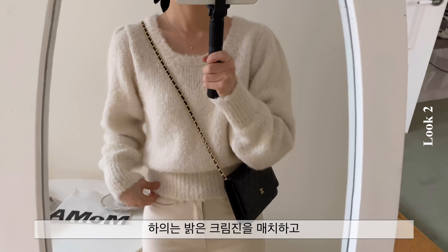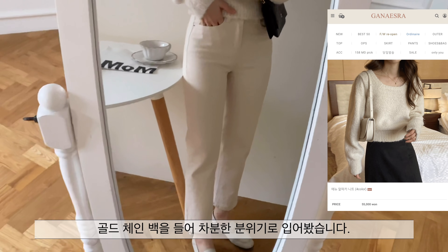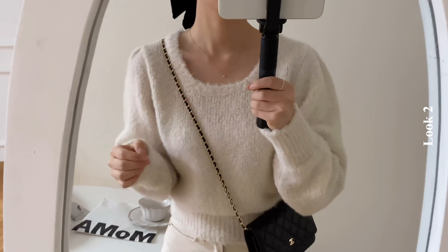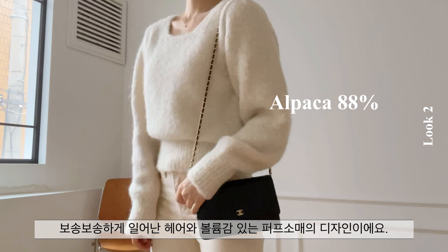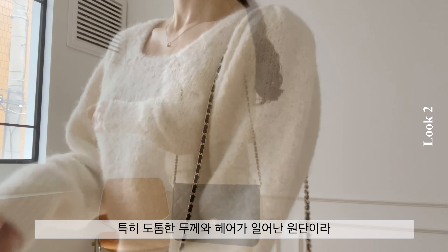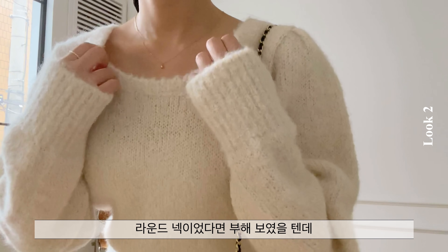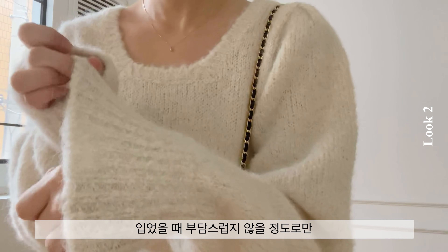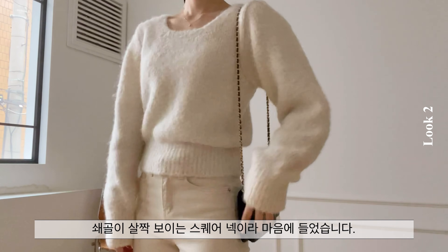다음 룩은 하의는 밝은 크림진을 매치하고 골든 체인백을 들어 차분한 분위기로 입어봤습니다. 니트는 알파카 홈방 소재로 보송보송하게 일어난 헤어와 볼륨감 있는 퍼프 소매의 디자인이에요. 도톰한 두께와 헤어가 일어난 원단이라 라운드 넥이었다면 부해 보였을 텐데, 쇄골이 살짝 보이는 스퀘어넥이라 마음에 들었습니다.